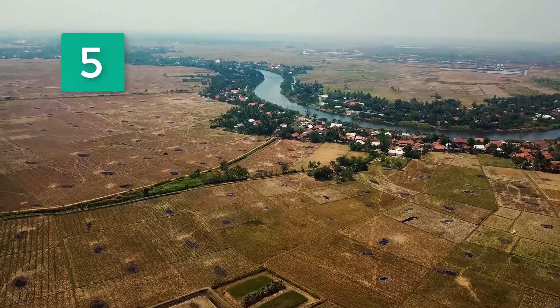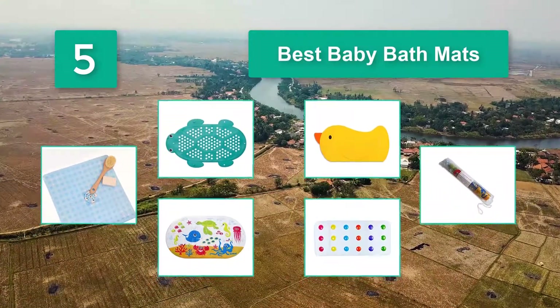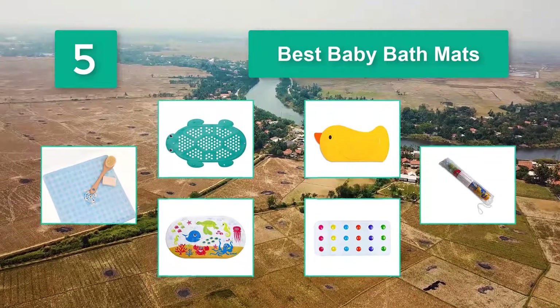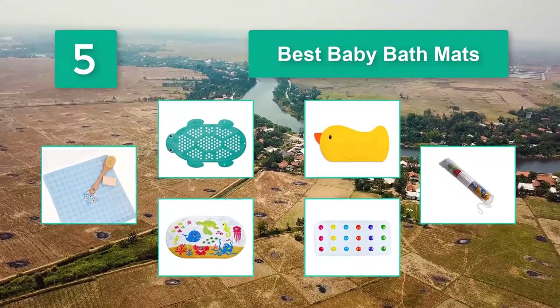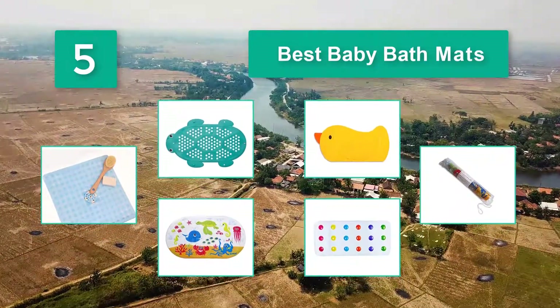Top 5 Best Baby Bath Mats. Water, soap, and children could be a recipe for disaster. Keeping your little one out of harm's way is your number one priority and, as many moms will tell you, baby bath mats act as a third hand, making for safer tub time.